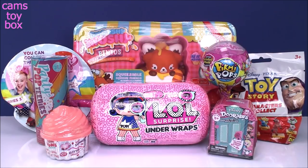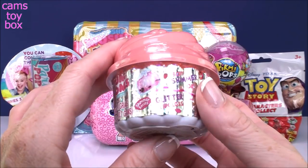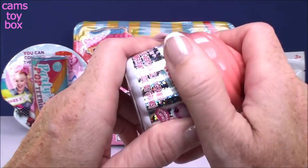Hi everyone and welcome back. I hope you're having an awesome day today. I'm super excited to see what we get in today's surprises. I'm going to start with our Num Noms from the new Shimmer series. I just love the packaging in itself — super glittery and shiny.